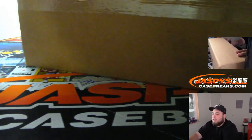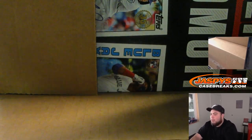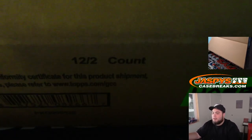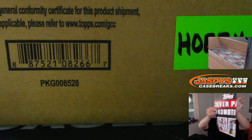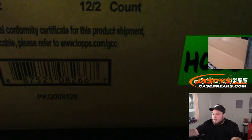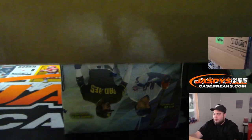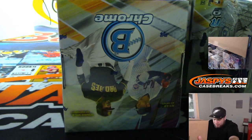You guys have me for about the next four, four and a half hours. Hopefully within those four hours I at least get these three pick-your-teams done. That way when Joe gets here, it's a little lighter for him and more time to break for all of us. We're breaking for pretty much over 12 hours today, so it's gonna be fun.